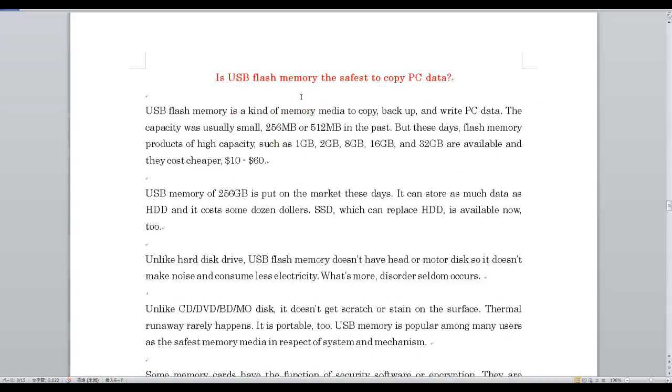Is USB flash memory the safest to copy PC data? USB flash memory is a kind of memory media to copy, backup, and write PC data.